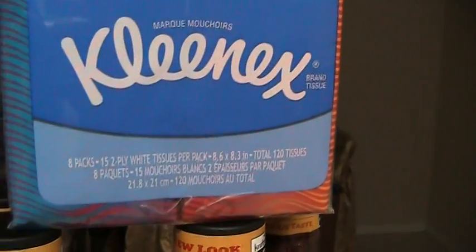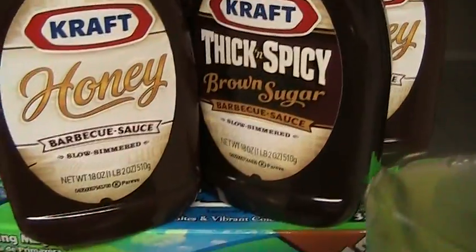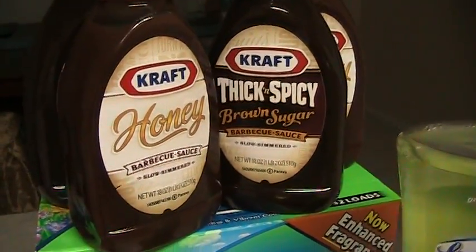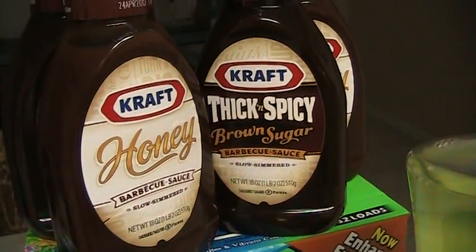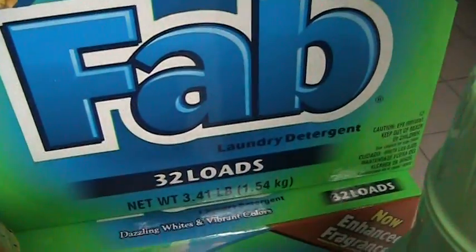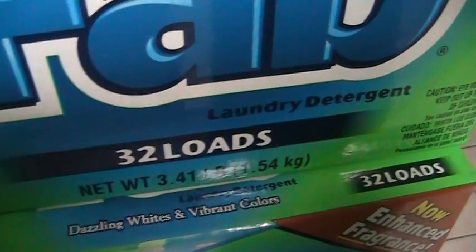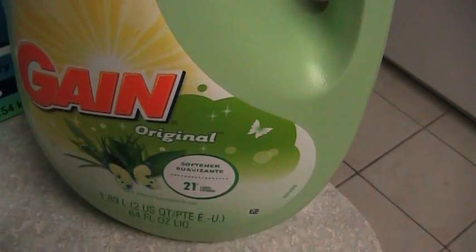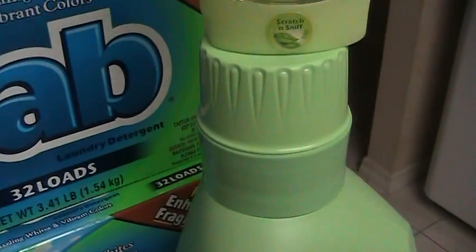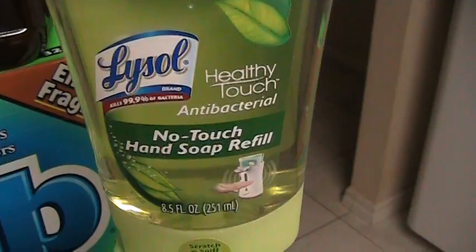I'll show you that on the receipt in a minute. They had eight packs of Kleenex — they were $1.24. Barbecue sauce this week, I got four of those. They were buy one get one free, so they were $1.69 for two, and I had $1.50 coupons for every two that I bought, so I paid $0.14 for two. Then I got some Fab Laundry Detergent for 32 loads — I got two of those. And I got a big bottle of Gain Fabric Softener and a Lysol Healthy Touch No Touch Hand Soap Refill.